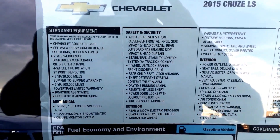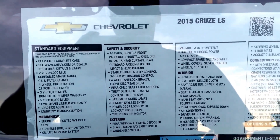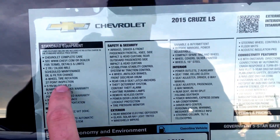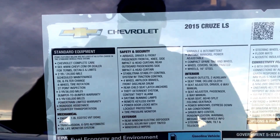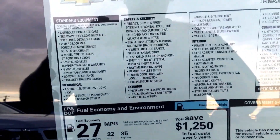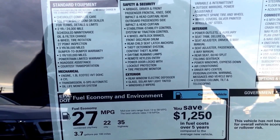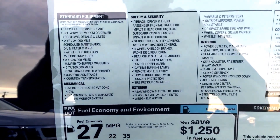Other things that are standard on the car is Chevrolet Complete Care — two years, $24,000 of all your scheduled maintenance, oil filter change, tire rotation, and a 27-point inspection. You have a three-year, 36,000 mile bumper-to-bumper warranty, a 100,000 mile five-year powertrain warranty, roadside assistance, and courtesy transportation. When you buy a vehicle from me at Bachman Auto Group here in Louisville, Kentucky, you also get loaner car services, so when the vehicle is in for service, we give you a loaner car to drive as well.